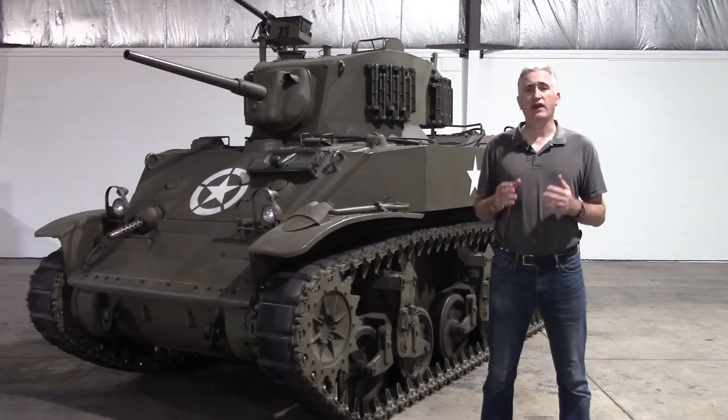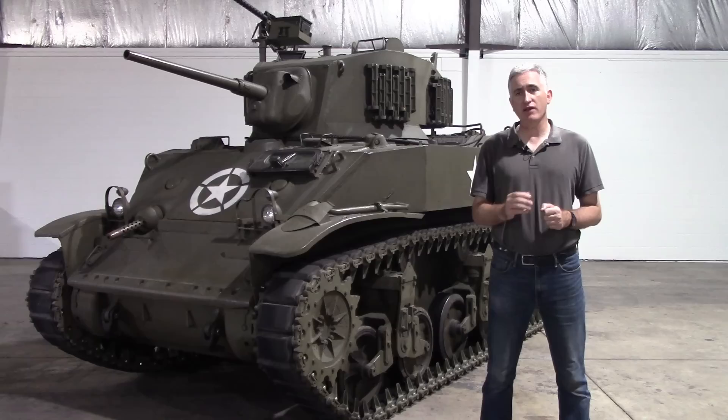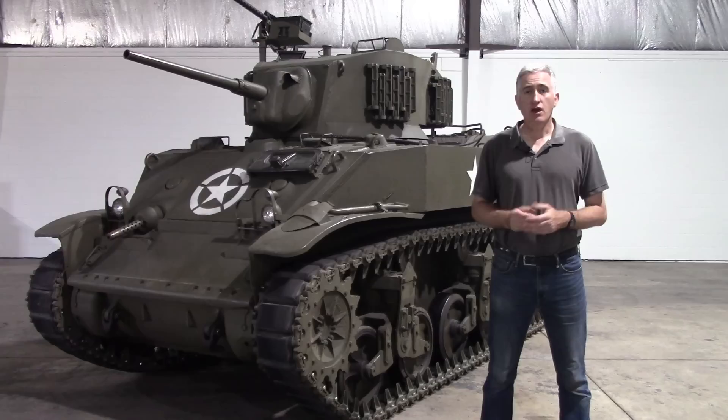In July of 1941, it was decided that M3 No. 752 be taken in hand and converted into an M3 E2. This involved taking out the radial engine and the manual transmission and replacing them with twin Cadillac V8s and a Hydromatic. It was thought that with the cessation of automobile production in the U.S., that supply of these components would be readily available.